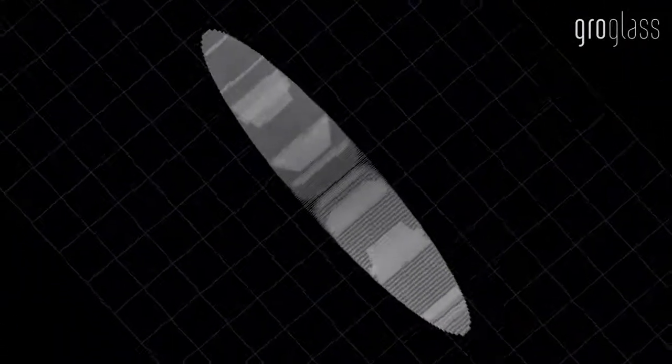How thin? Well, imagine how thin a human hair is. Now, if you were able to slice it into about 300 layers, then one of those layers would be close to the thickness of our entire coating stack. Now that's thin.